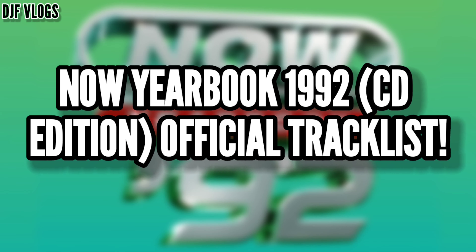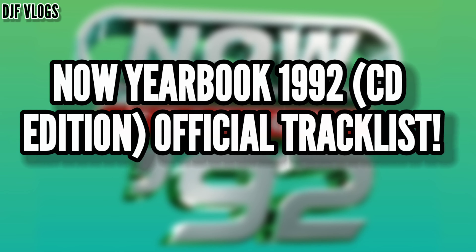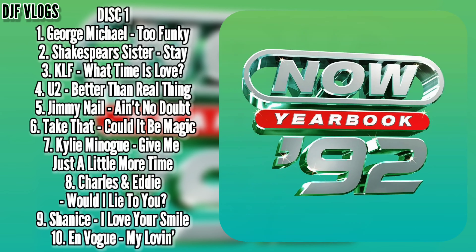When they announced the album they gave us the tracklist. With these Yearbook releases we have them on two different formats — the CD edition and the vinyl edition. We have 79 songs over 4 CDs and 43 songs over 3 LPs. I'll be telling you the CD tracklist first and then the vinyl tracklist. So here is the official tracklist for Now Yearbook 1992 on CD.